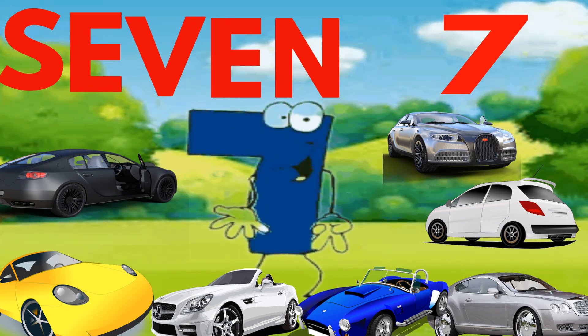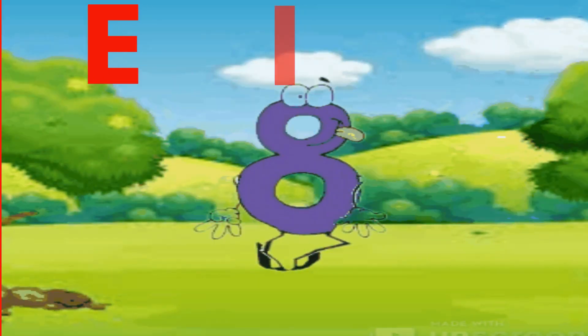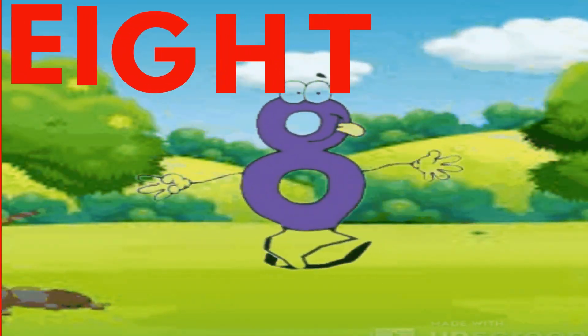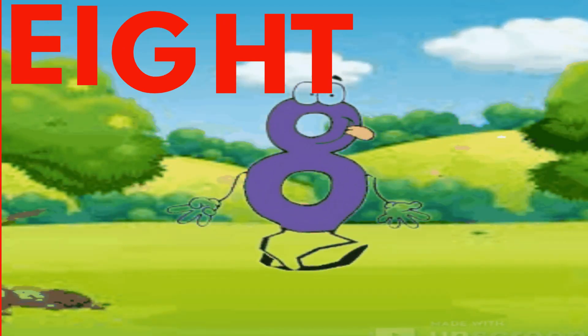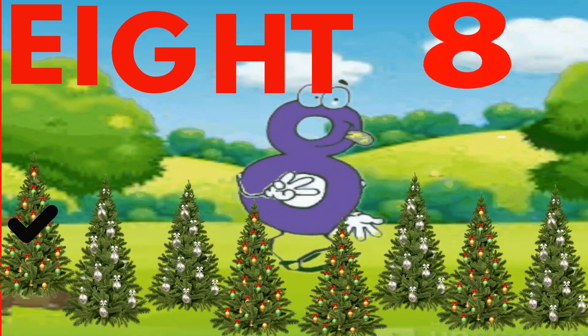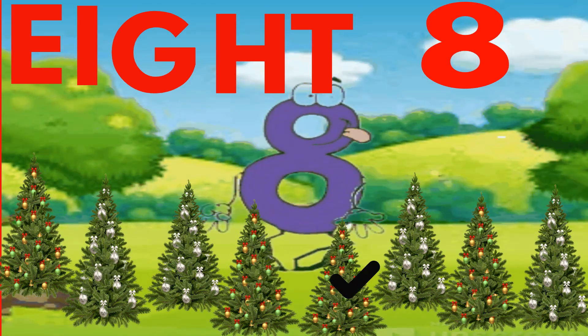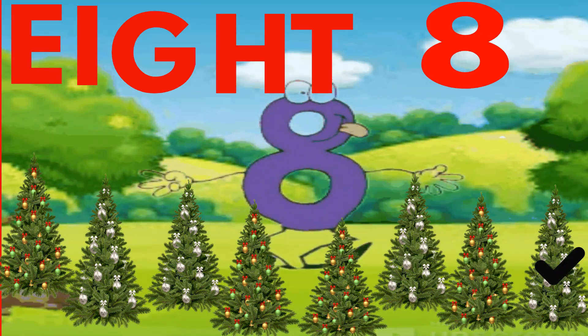Hello, I am number 8. Can you spell my name? E-I-G-H-T. Eight. E-I-G-H-T. Eight. Now count these trees. One, two, three, four, five, six, seven, eight. Well done.